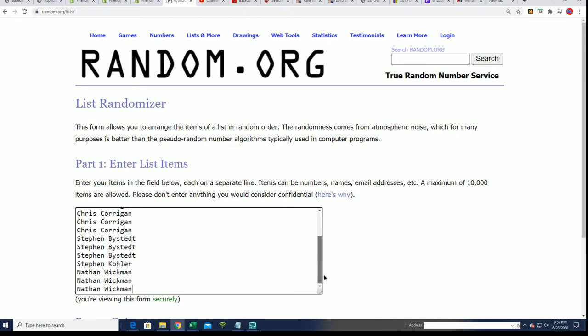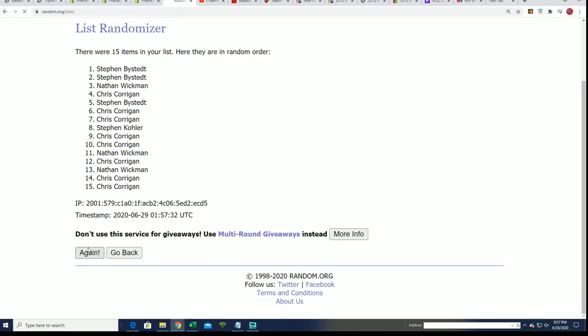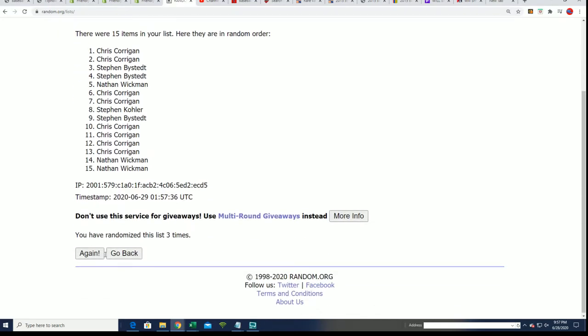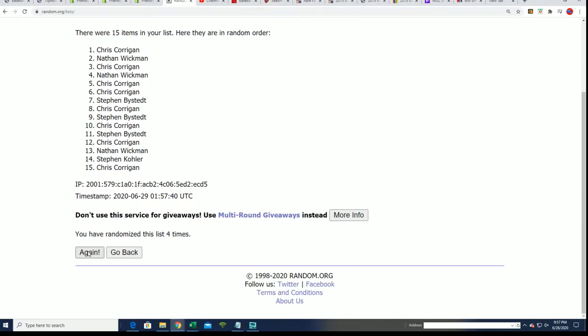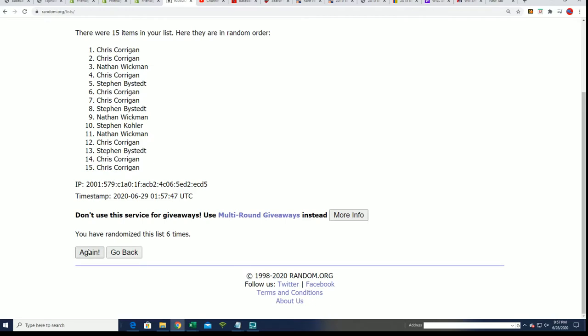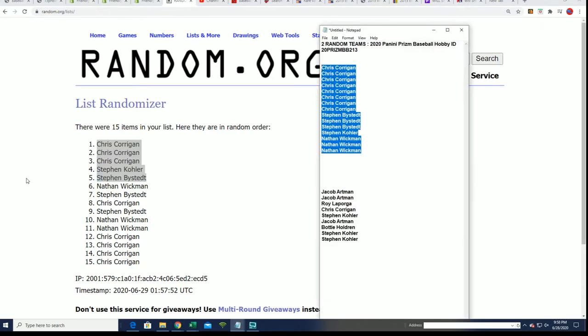We're going to win some spots in the break. Let's see what happens after the random seven times. We're looking for the top five after seven to get in here. Wishing you the very best. Lucky number seven. All right, so there you have it — there are the filler winners. Congratulations in this box break and in Panini Prism Baseball.